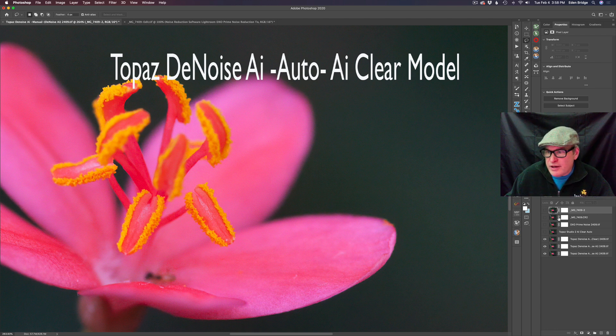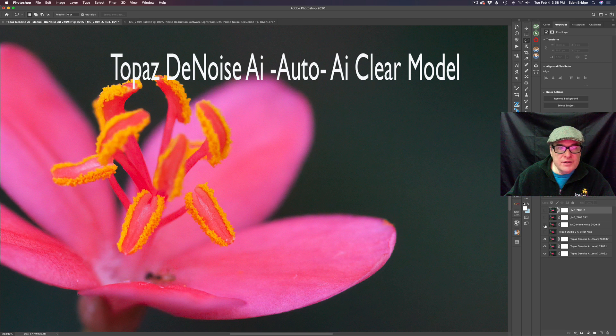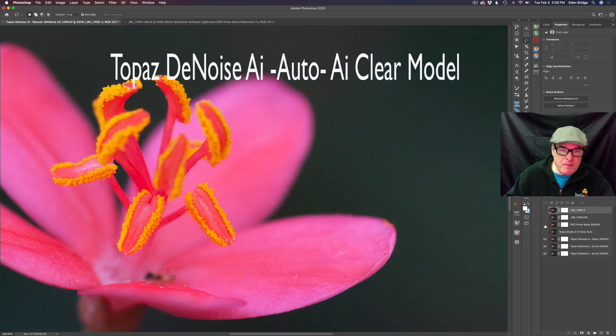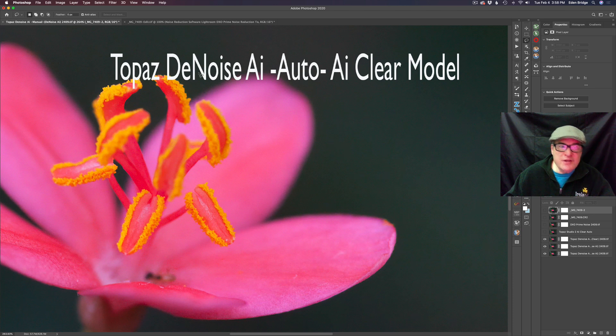Now let's compare it to DxO Prime Noise. Right now we're on Topaz Denoise AI, AI Clear model in auto. Now we're going to compare DxO Prime Noise, which I also ran in auto mode. That's DxO Prime Noise Reduction and this one is Topaz Denoise AI. They're very close — the colors are shifted a little bit — but I think Topaz Denoise AI is slightly better. It is super close though. So far I'm liking Topaz Denoise AI in the AI Clear model in the auto position.